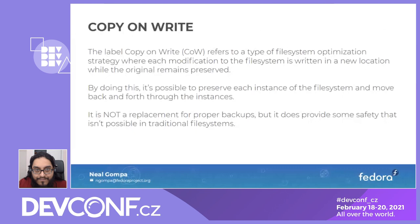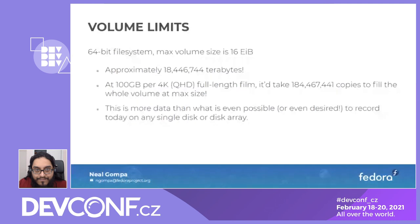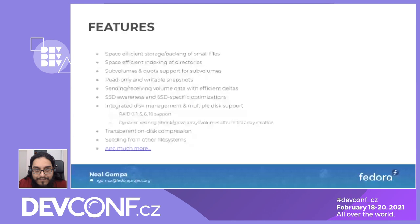It's a 64-bit file system with a 16 exabyte limit. Most Linux file systems are at this limit and you're never realistically going to hit it. There are a whole bunch of other features: space efficiency, quotas, snapshots, SSD awareness and SSD-specific optimizations, integrated RAID, transparent compression, seeding from other file systems, and more to come.